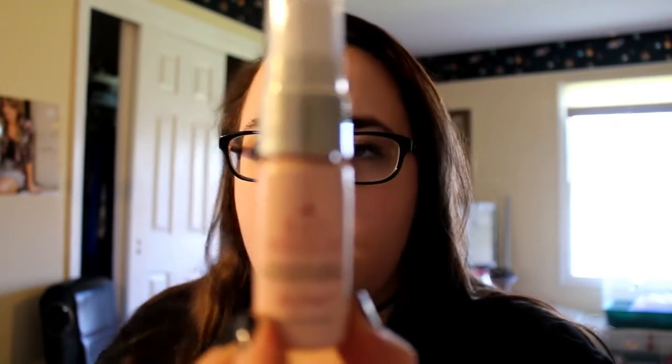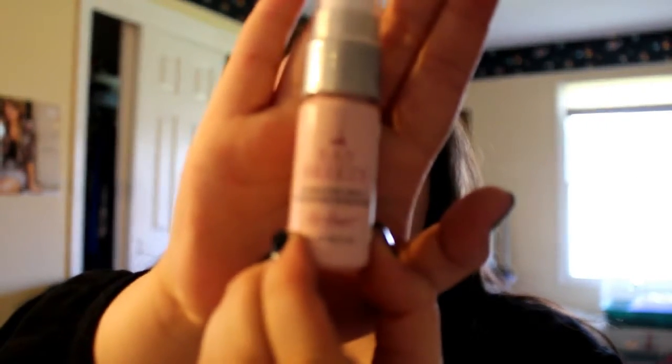The next two things are from Sephora. This was like a 200-point reward item. It's for your hair — a hydrating shot. You just spray it in your hair and it's supposed to hydrate.